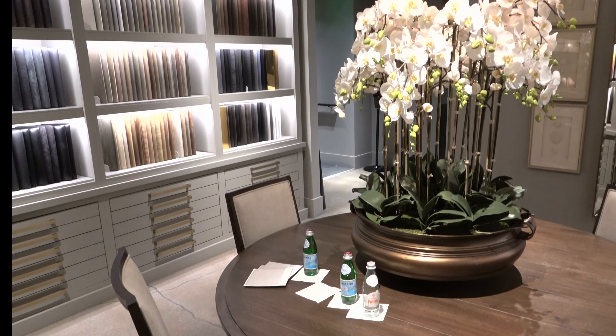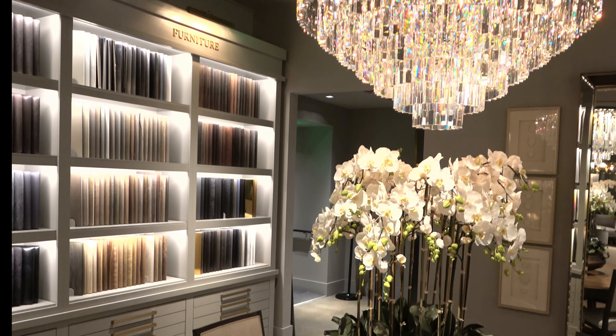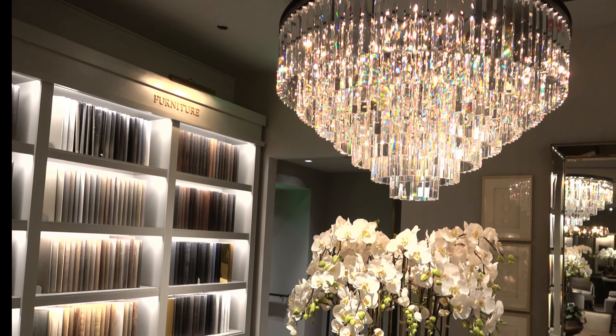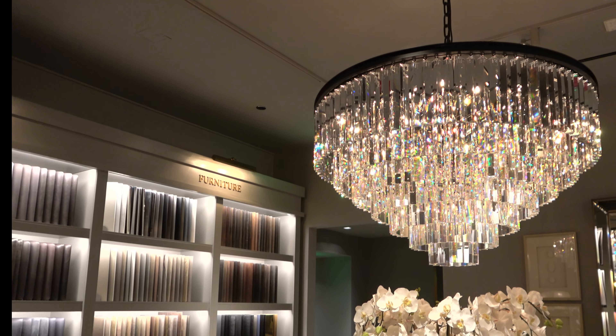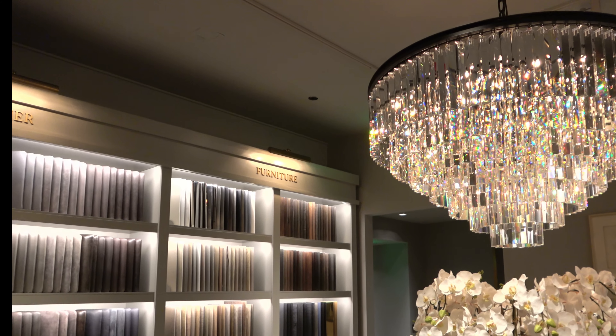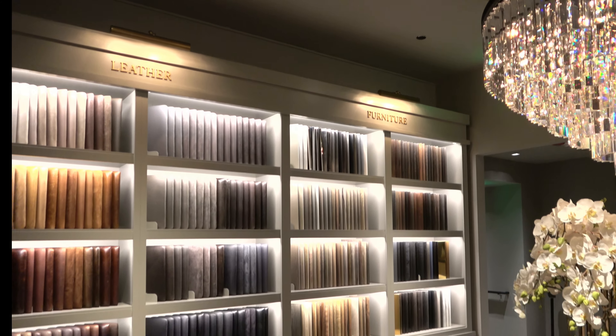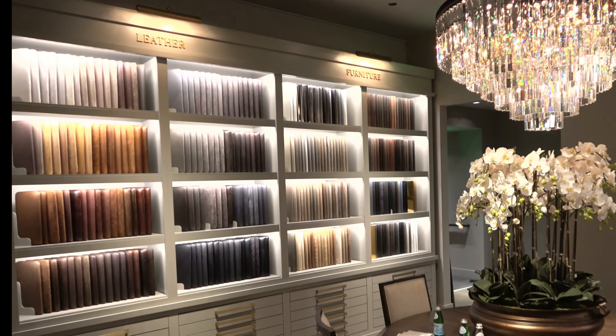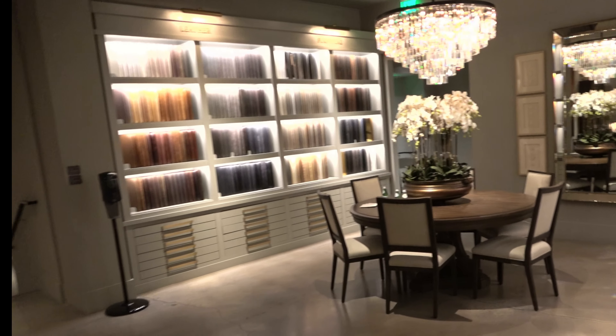While we were in Restoration Hardware I saw this light fixture and it was so mesmerizing. I love all the colors — it is absolutely beautiful. Interestingly enough I had seen this light fixture online and I really didn't care for it, but seeing it in the store it is just so beautiful. I'm definitely going to look for a dupe for this piece, so watch out for that virtual shop-with-me.